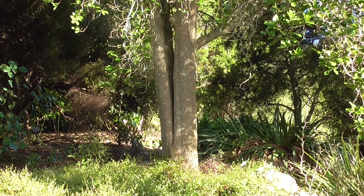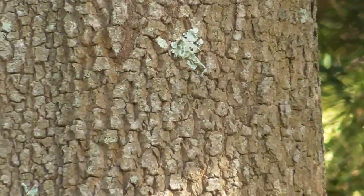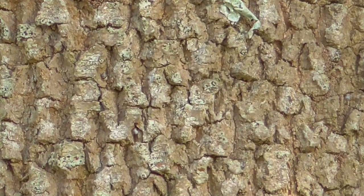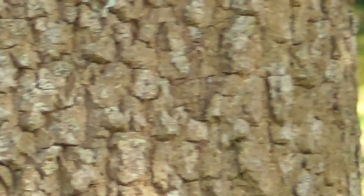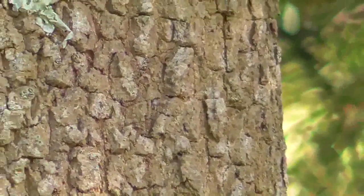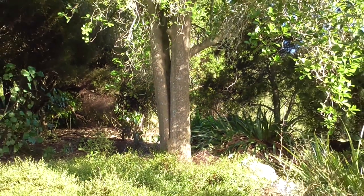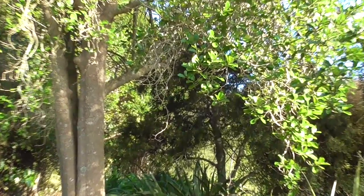Now let's move to a larger adult version of the tree. We'll zoom in so you can see the bark — it's quite a scaly bark. There's also a little bit of lichen on it, and we'll go up to some of the leaves.